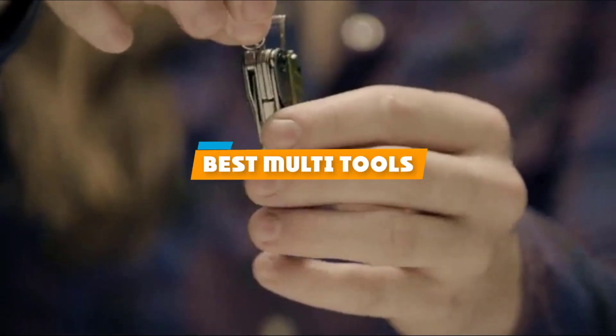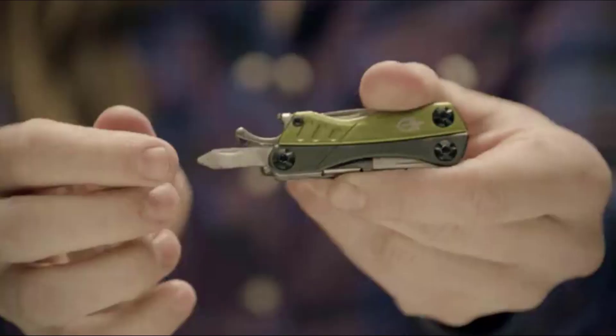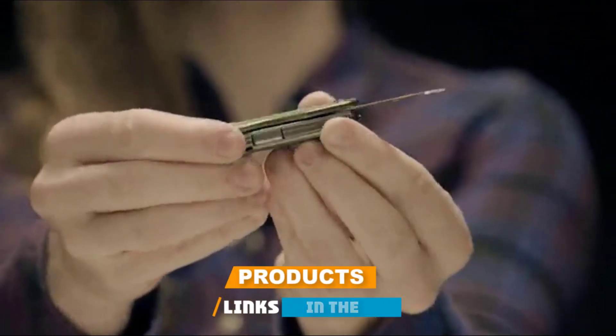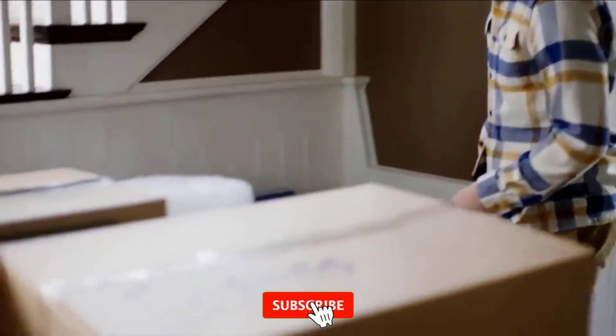If you're looking for the best multi-tools, here's a list you must see. We made this list based on our personal preference and sorted it based on their features, prices, quality, durability, and reputation of the manufacturers and customer feedback.